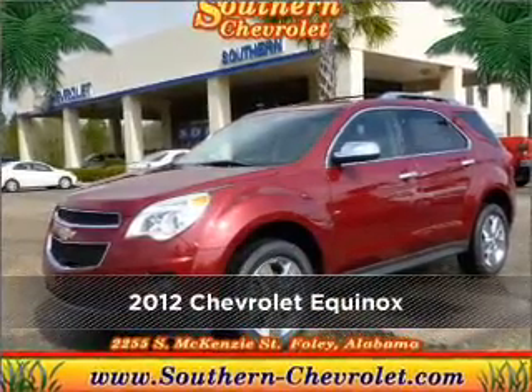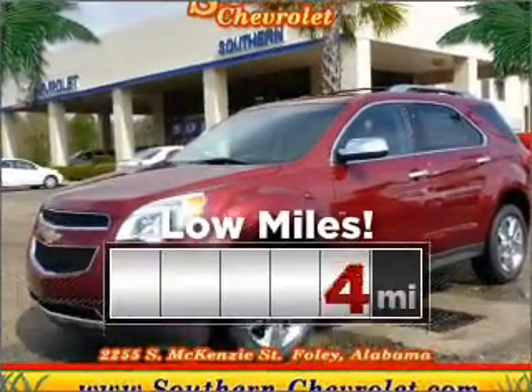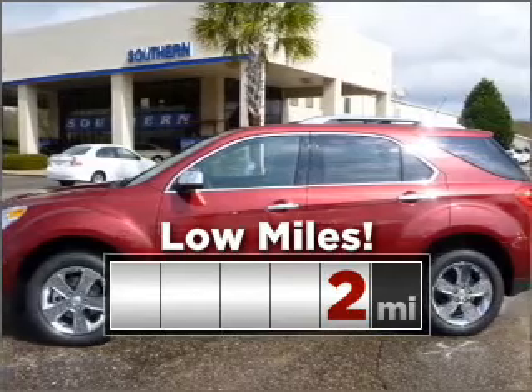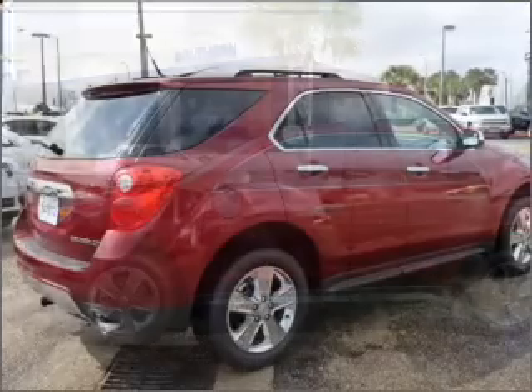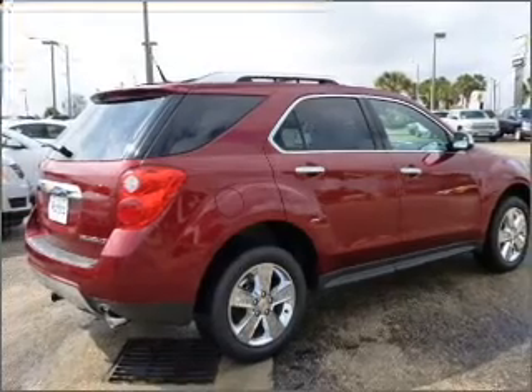Your search stops here with this ideal auto. Cruise around with peace of mind in this vehicle which features low mileage. Memory settings mean you are always returned to your desired spot.